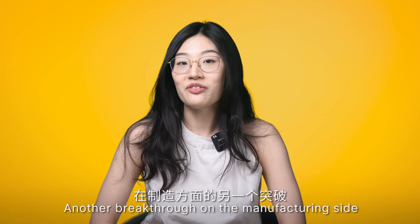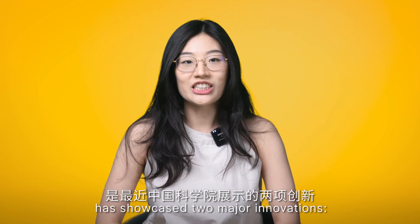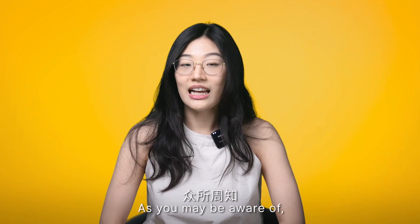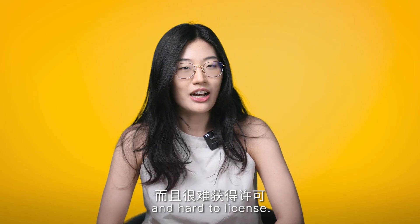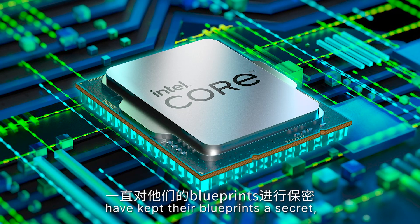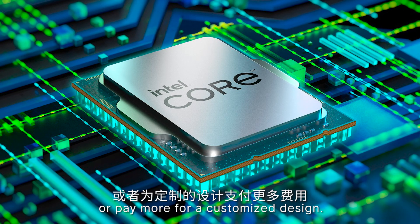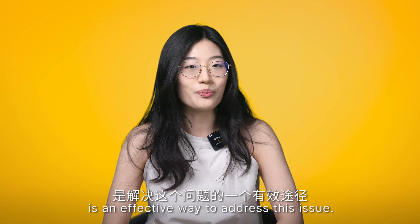Another breakthrough on the manufacturing side is that the Chinese Academy of Science has showcased two major innovations: the Xiangshan chip and the Aolai operating system. As you may be aware, computer chip designs have been expensive and hard to license. Global chip designers such as Intel have kept their blueprints a secret, so we have to buy manufactured chips directly or pay for a customized design. Developing open source chips is an effective way to address this issue.